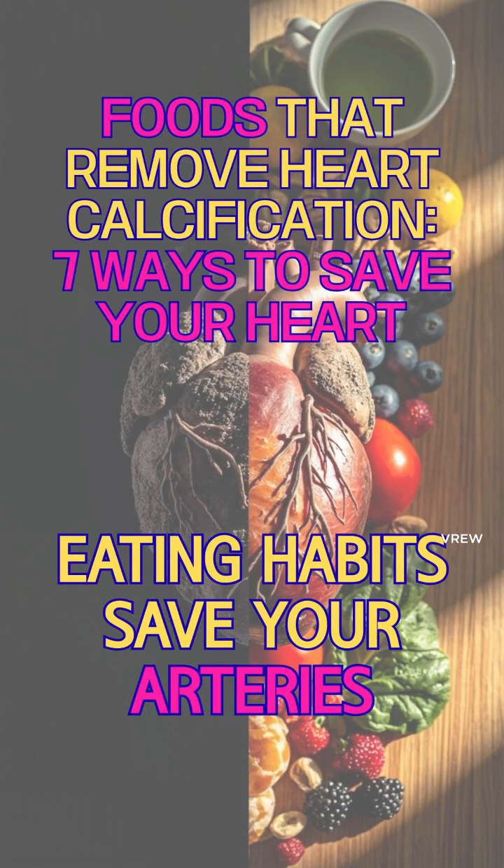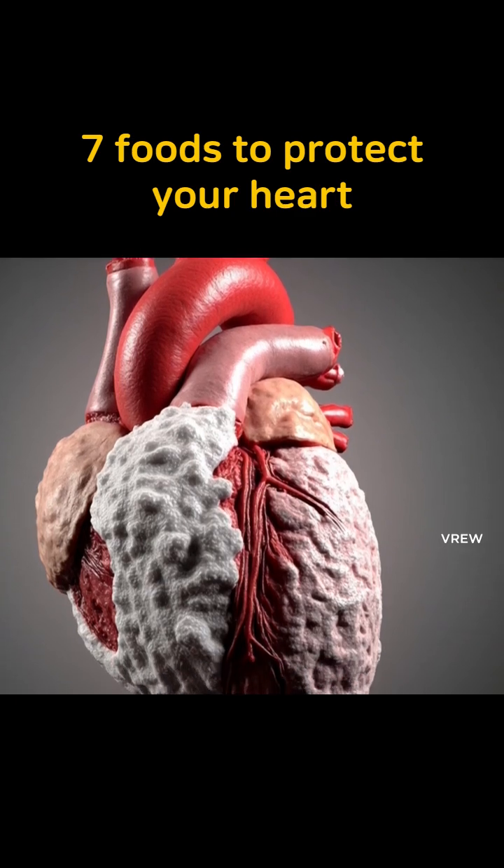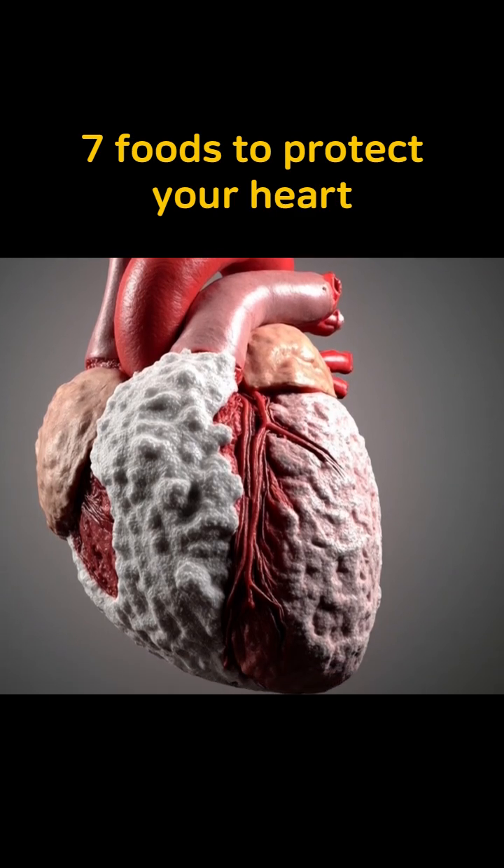Foods that remove heart calcification — 7 ways to save your heart. Coronary artery calcification that turns the heart into stone can be reversed with the right foods, and today we share 7 foods that protect your heart.